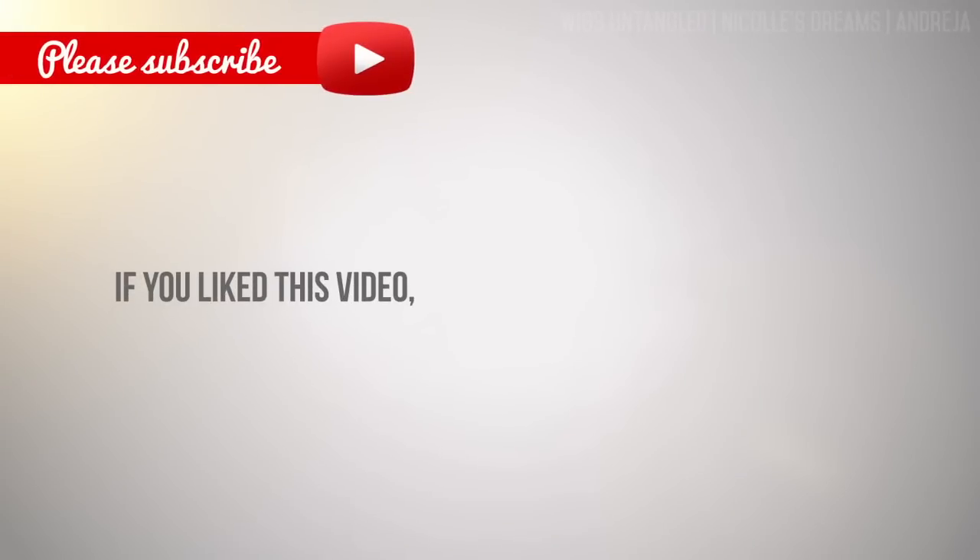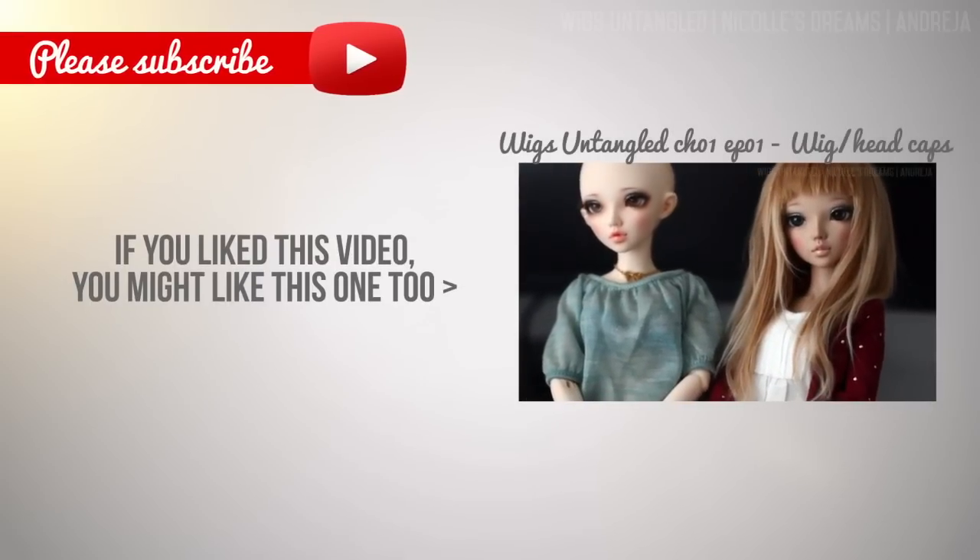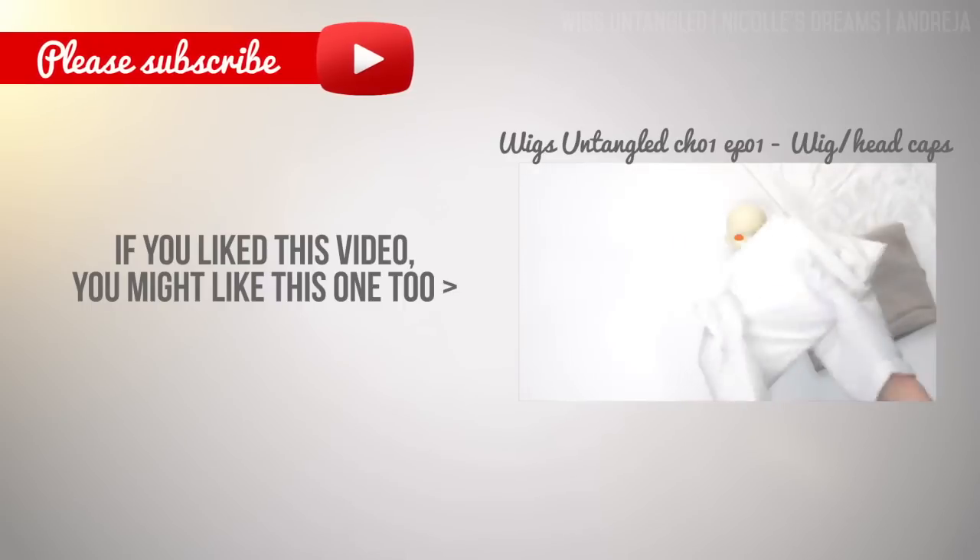I hope that you've enjoyed this video and that you've learned something new. Don't forget that you can support me by subscribing, commenting, liking and sharing my videos. Thank you so so much and I will see you in the next one.